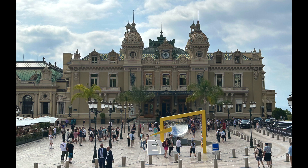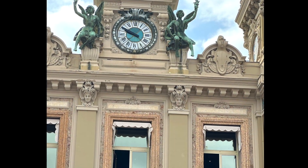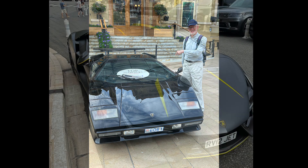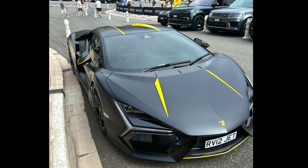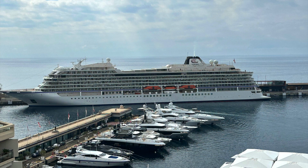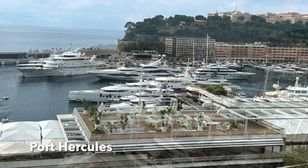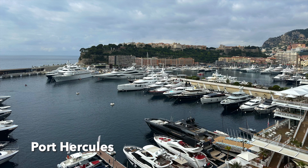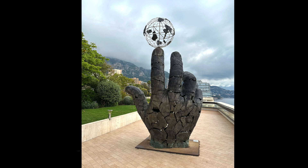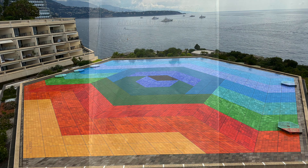Despite the casino being closed, we saw a lot of expensive cars and Porsche owners staying at the nearby hotel. We continued our path around the opera and then along the sea with views of the port, where we saw a lot of interesting sculptures, nice plants, and also followed the Promenade des Champions with footprints from famous football players.